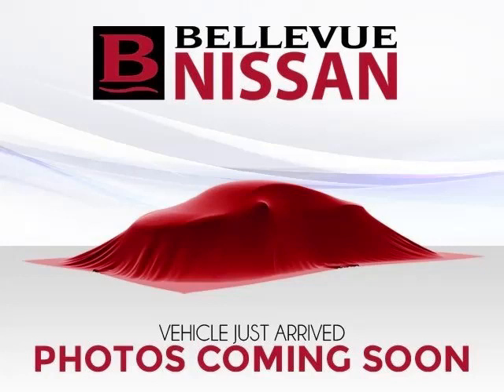This is a 2011 Nissan Xterra. This Nissan has just 71,000 miles and a 4.0L V6 engine with 24 valves.